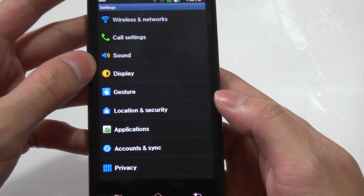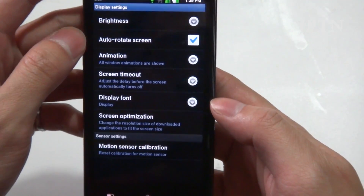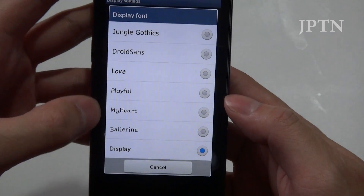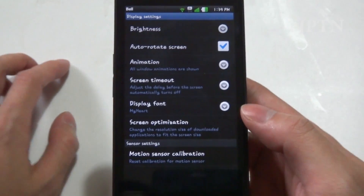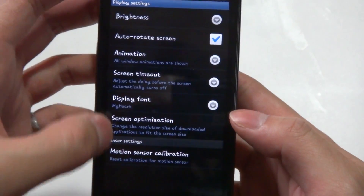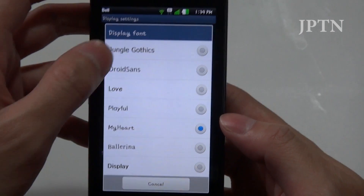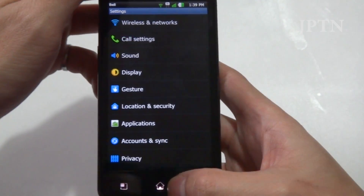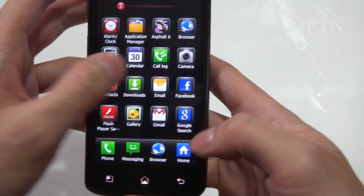LG includes some other abilities I haven't seen before. Under display, you can actually change the display font — there are a bunch of different fonts available. Changing to one, you can see it changes the font throughout the entire phone. Overall, their launcher is pretty customizable and comes with some decent options.